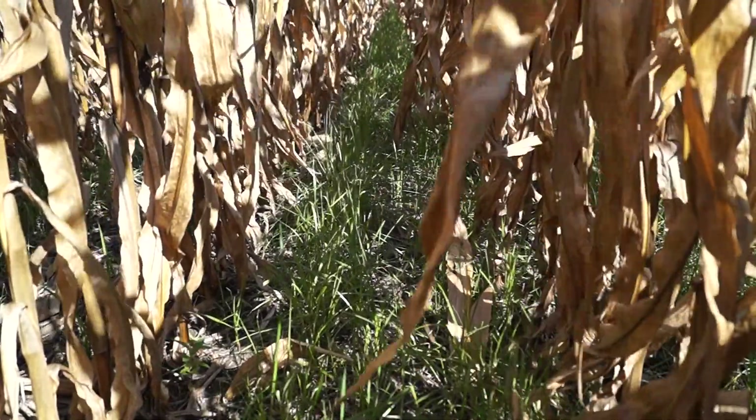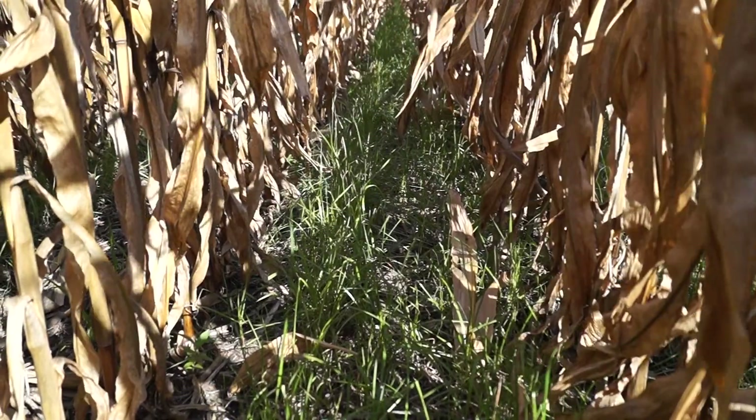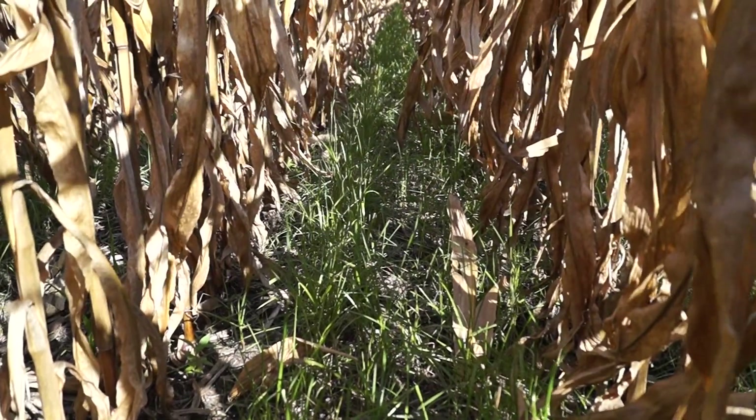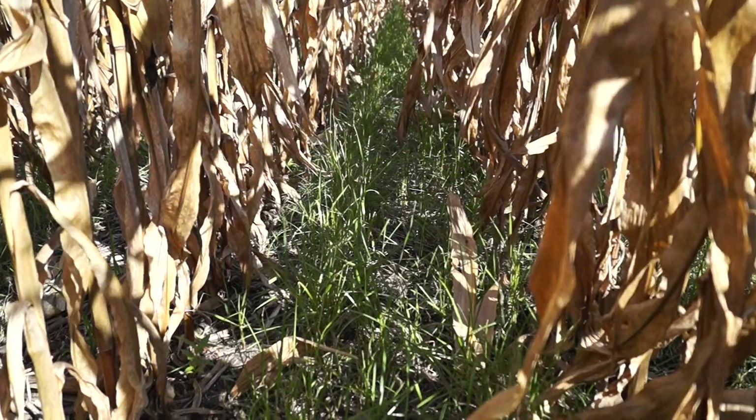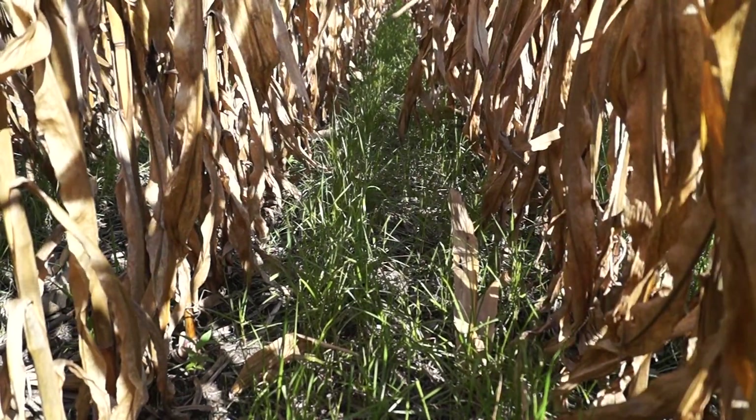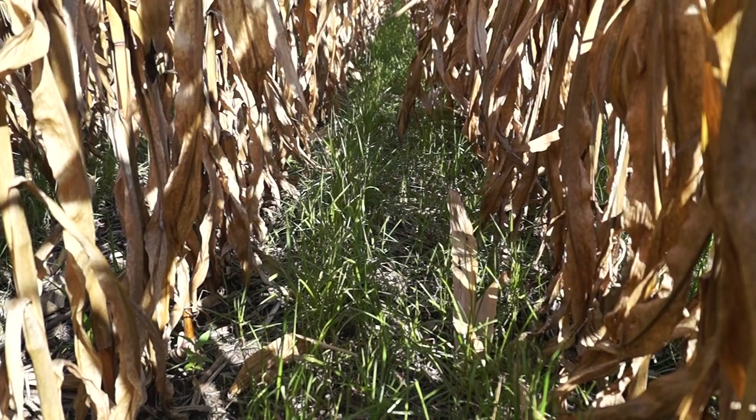We need to do replicated research — which this field is — and we need to try this out on many farms, across many soil types, many weather systems, and many herbicide programs. That's the good question to make this work.